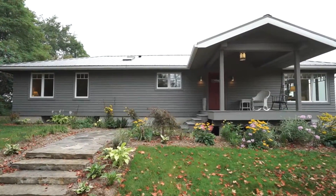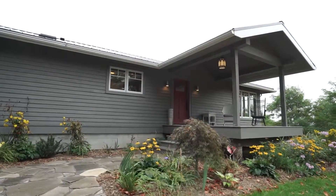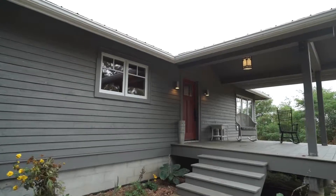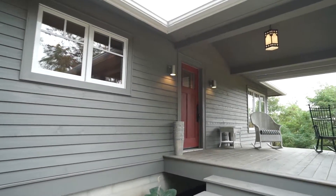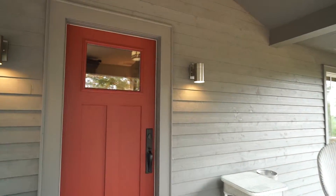This house has been completely redone from top to bottom, starting with a new geothermal furnace, metal roof, siding, windows, new kitchen, new bathrooms — just about everything has been replaced in the last few years, and I'm excited to show you this house.